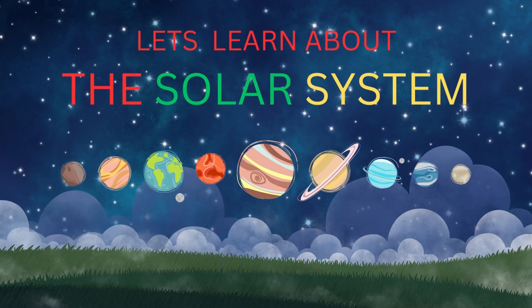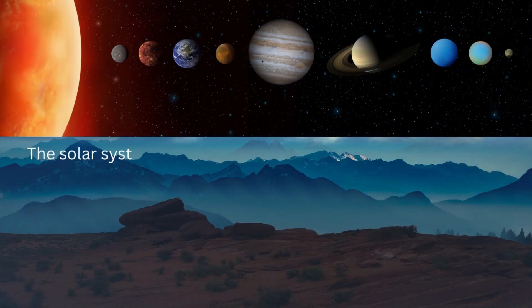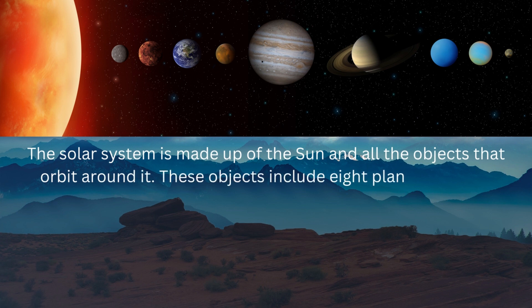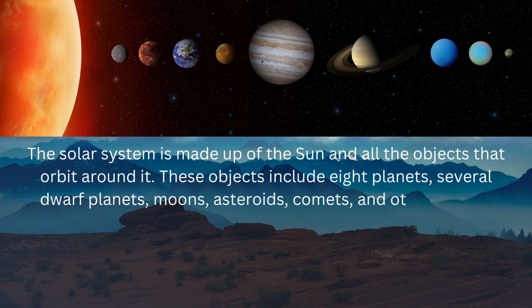Let's learn about the solar system. The solar system is made up of the sun and all the objects that orbit around it. These objects include eight planets, several dwarf planets, moons, asteroids, and comets.